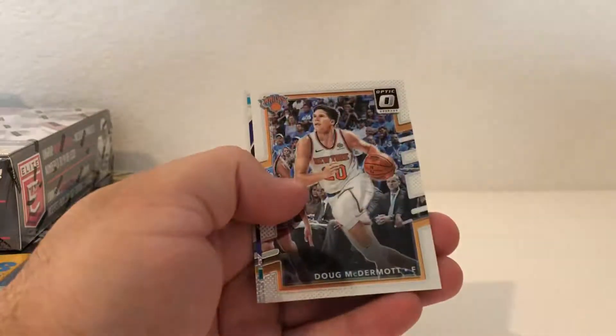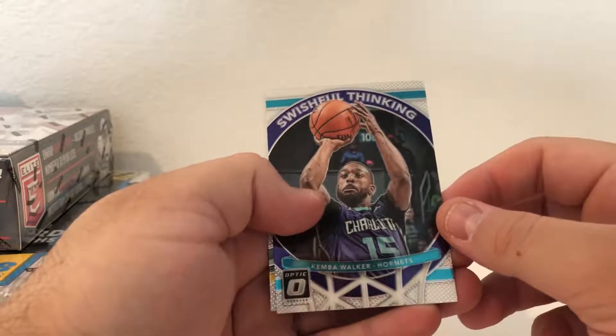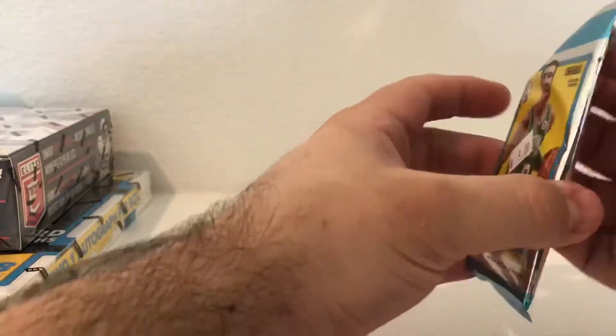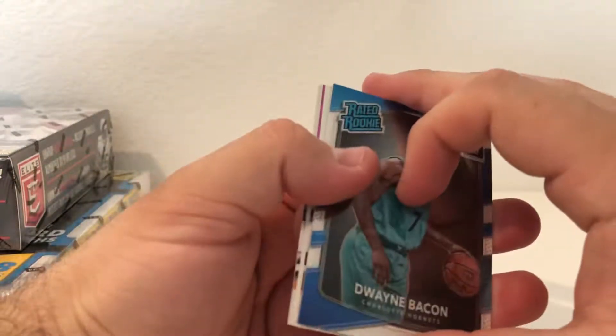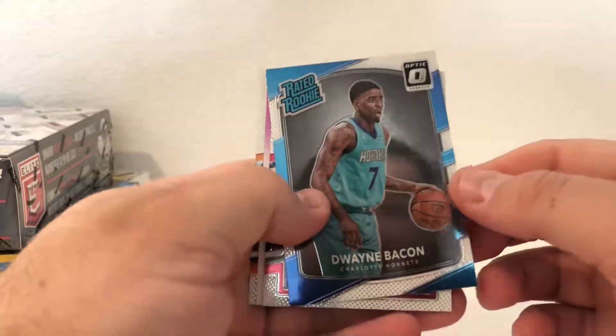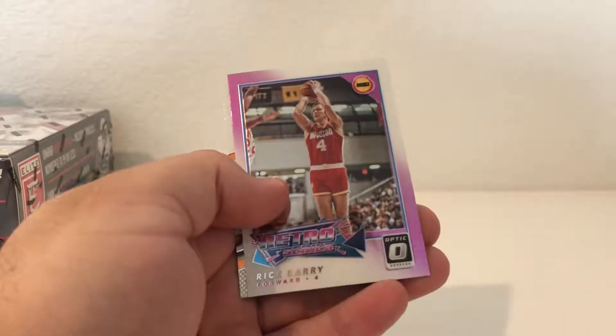Terrace Jefferson. Doug McDermott and a Kemba Walker Swishful Thinking insert. We got Dwayne Bacon rookie, DeMar DeRozan, Rick Barry, and a Greg Monroe.